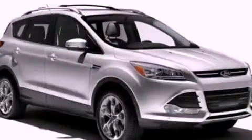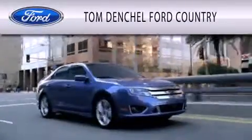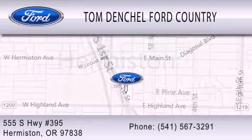Please call today to reserve this vehicle for a test drive. Tom Dentschel Ford Country is dedicated to doing everything possible to ensure that the experience you have selecting your vehicle is as pleasant as possible. We're located at 555 South Highway 395 in Hermiston.